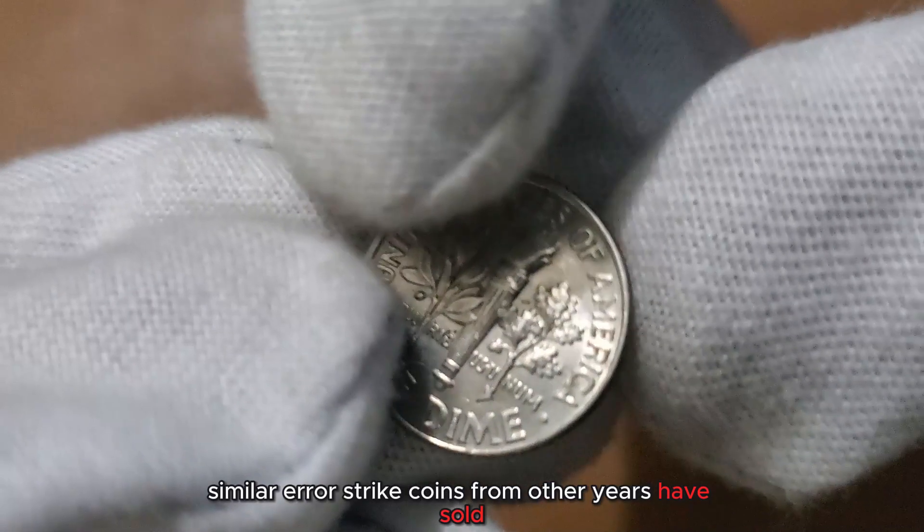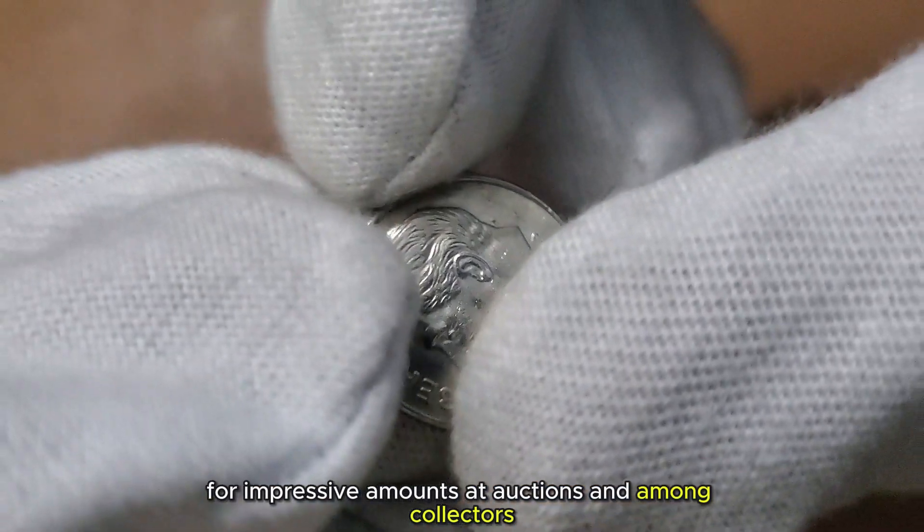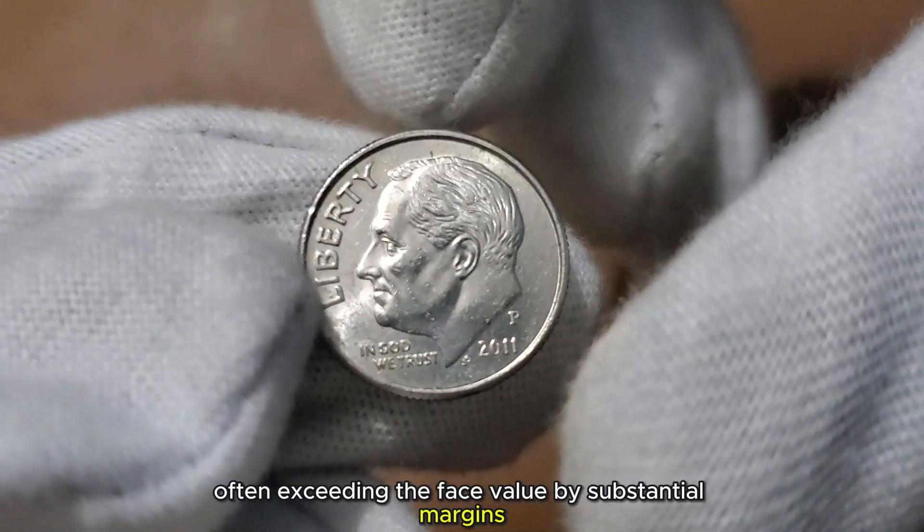Similar Error Strike coins from other years have sold for impressive amounts at auctions and among collectors, often exceeding the face value by substantial margins.